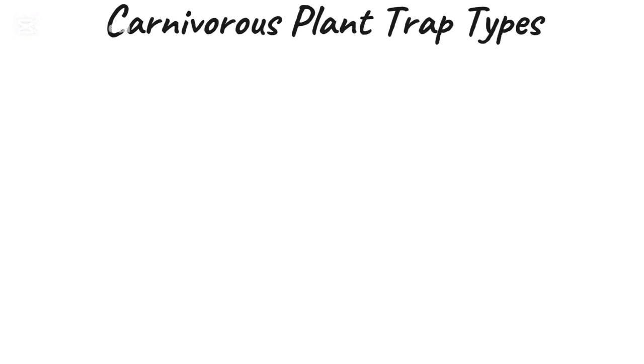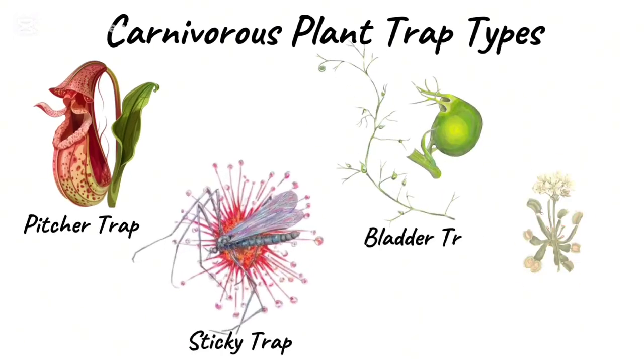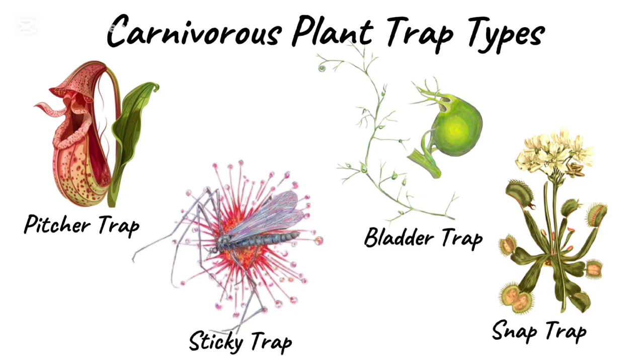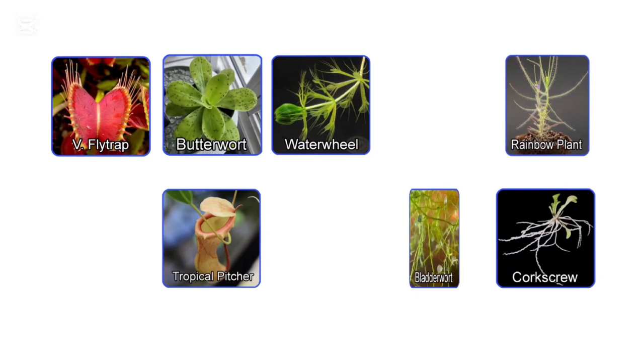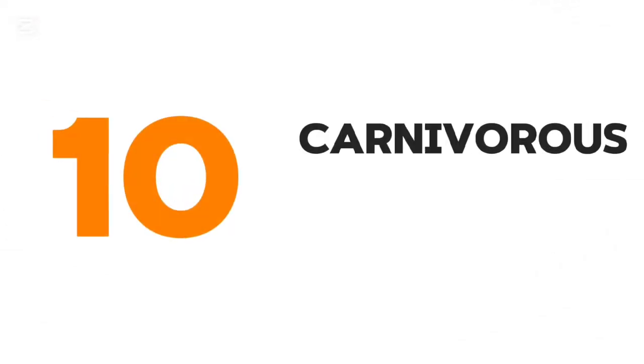Interestingly, the ability to trap and consume insects has evolved in different plants across the globe, leading to a fascinating variety of ways they capture their food. In no particular order, we will be looking at the world of nature's most fearsome flora as we explore the top 10 carnivorous plants.